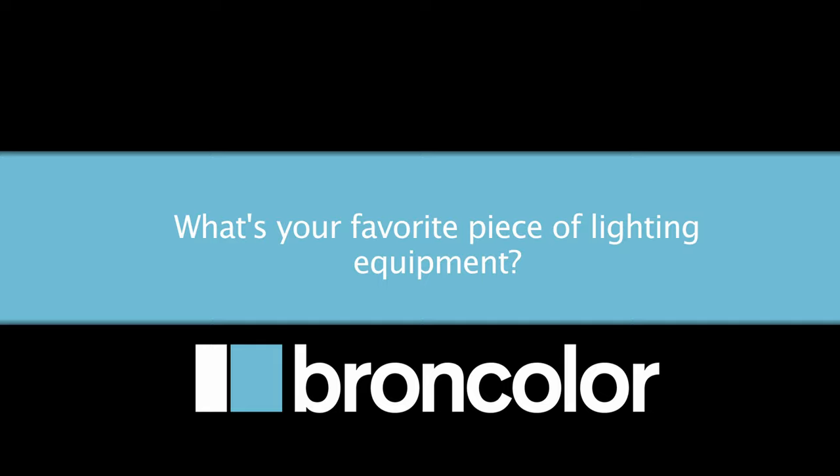After that I really fell in love with the quality of the light. The packs are amazing, the accessories — everything about Broncolor.